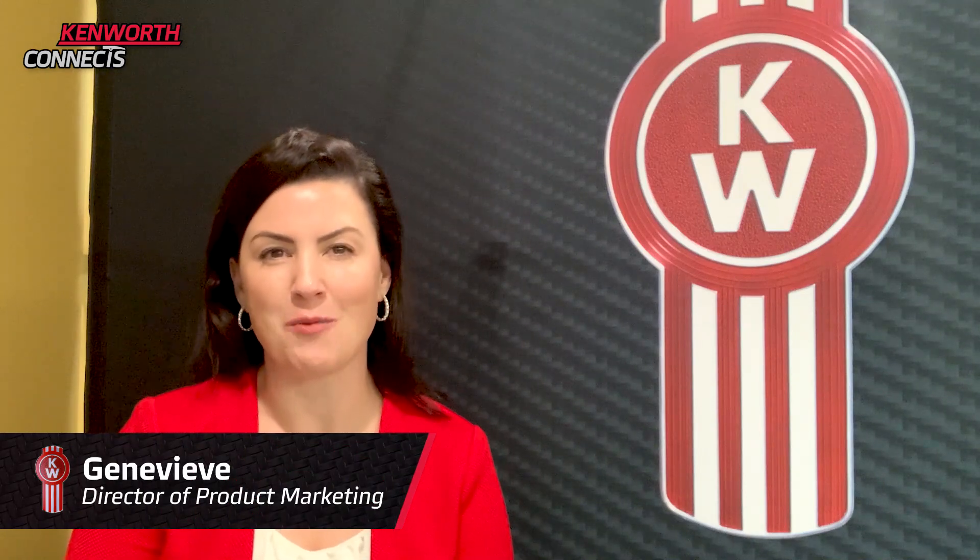Hello, and welcome to Kenworth Connects. Whether you're a driver or a dealer, owner or enthusiast, this program is all about connecting you with industry experts on all things Kenworth. I'm Genevieve, and I'm here at our studio in Kirkland, Washington. I'm so excited that you've joined us for our program today on driver assistance systems.